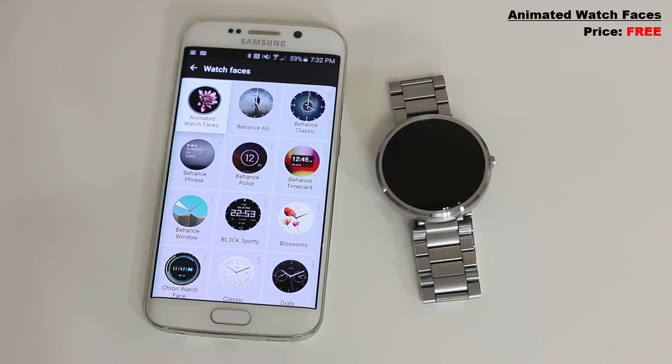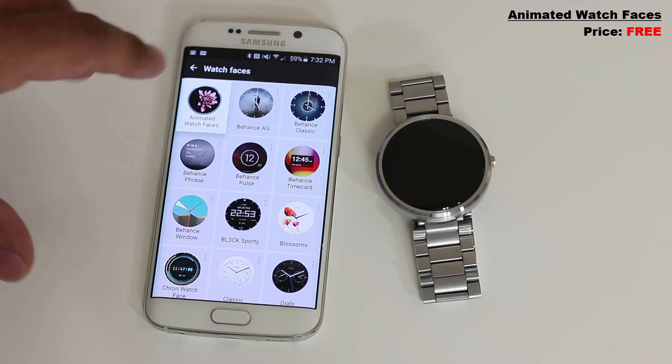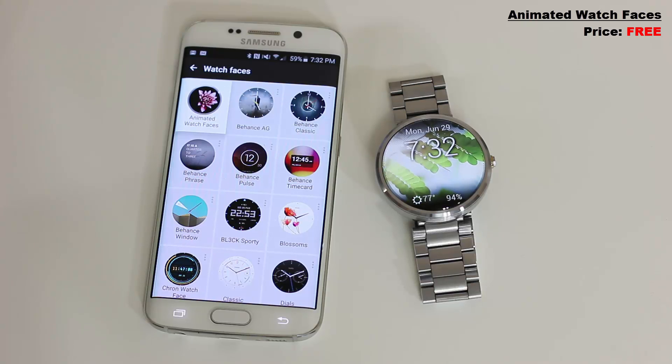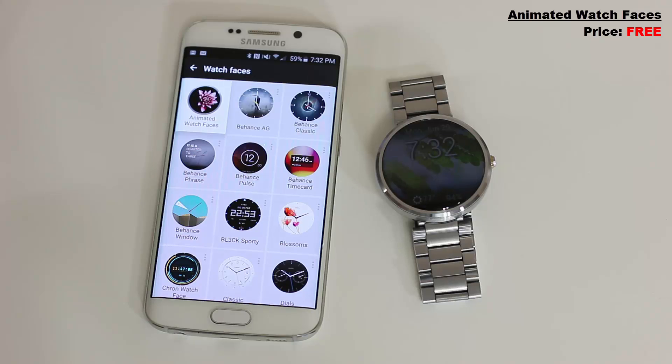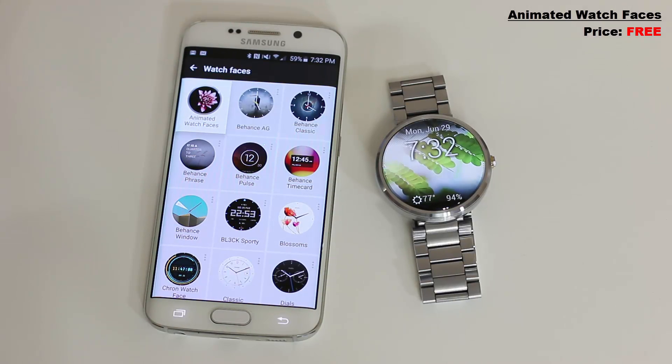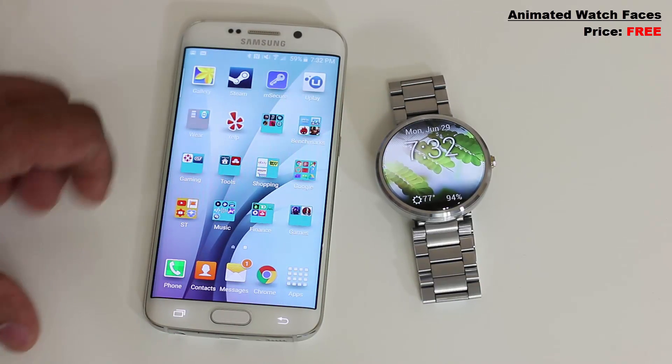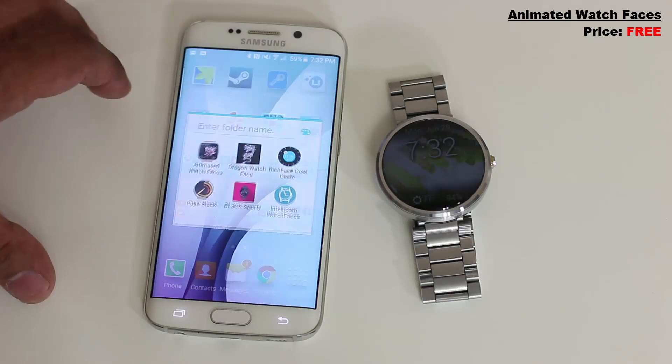Another watch face that has me excited is called Animated Watch Faces. You can get this for free and you get three free animations, with the rest available for purchase. The one I'm using right now is the natural animation — simply nature — and as you can see it's a beautiful animation. You've got the weather, the battery meter, the time, and the date.